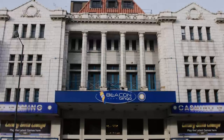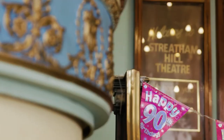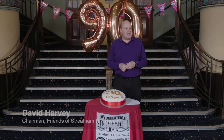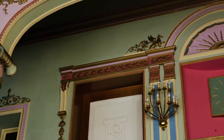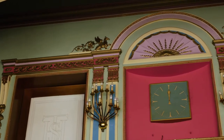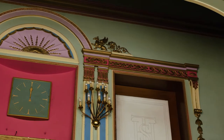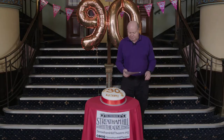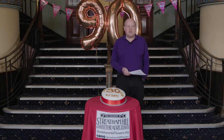Thank you all for coming along to our 90th birthday party for a sleeping beauty here in Streatham Hill. It's 90 years ago to this very day that this theatre opened. Built in the revival period of 1928-29, this Grade II listed theatre has been described as unusually lavish and with a capacity of around 2,800 is one of the largest in London.